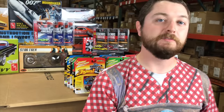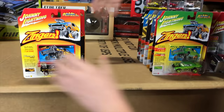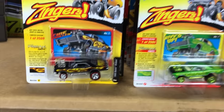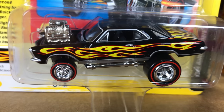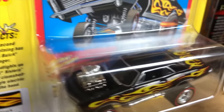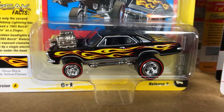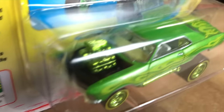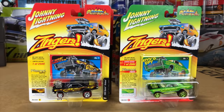Also for 1/64th, we have a Street Freaks release. Six cars, two colors each. Starting off with the Zinger — the 1965 Buick Riviera Zinger. This is actually only the second time a '65 Buick Riviera has been done as a Zinger in JL. Version A is in black with cool looking flames. Version B, the one I really love, is metallic green with green stripes and green chrome. Just a great looking car with yellow line tires.